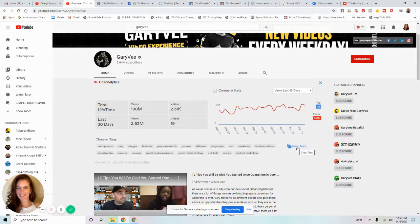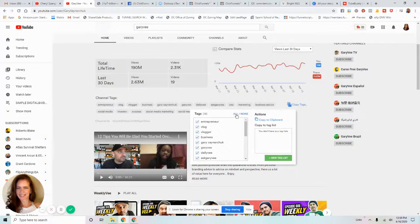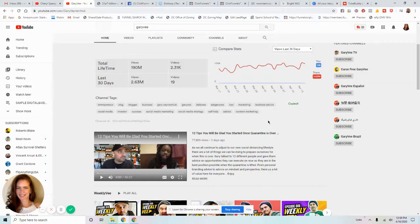You can literally copy their channel tags and paste them into yours, or uncheck the ones that don't apply to you. You could even put 'Gary Vaynerchuk' and 'Gary V' in your channel tags if you want. Just hit 'Copy to Clipboard' and paste them. There's no reason to struggle with free online tag generator websites when you can literally just go to people who already have millions of subscribers and see what channel tags they're using.